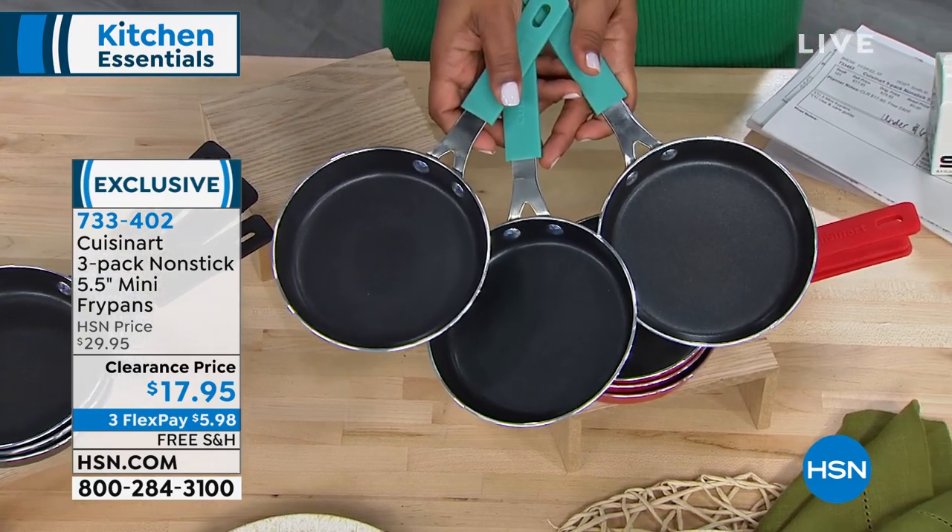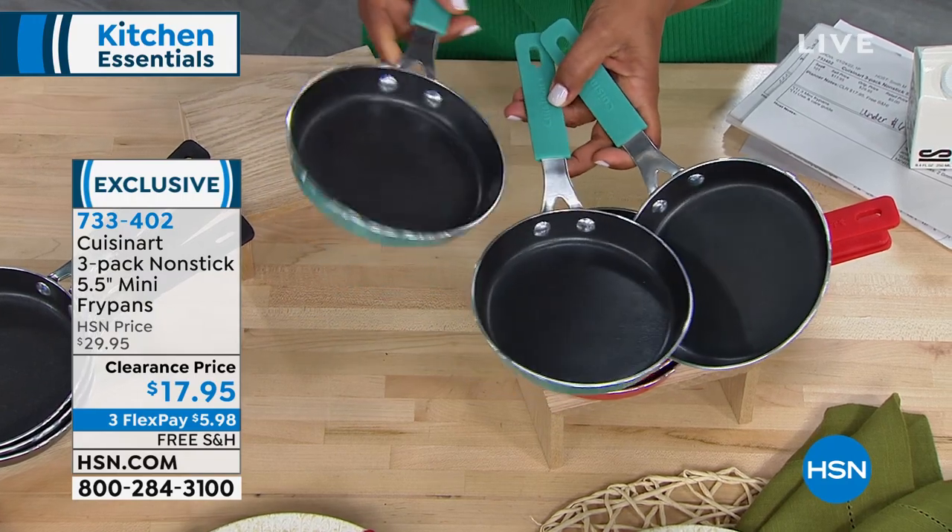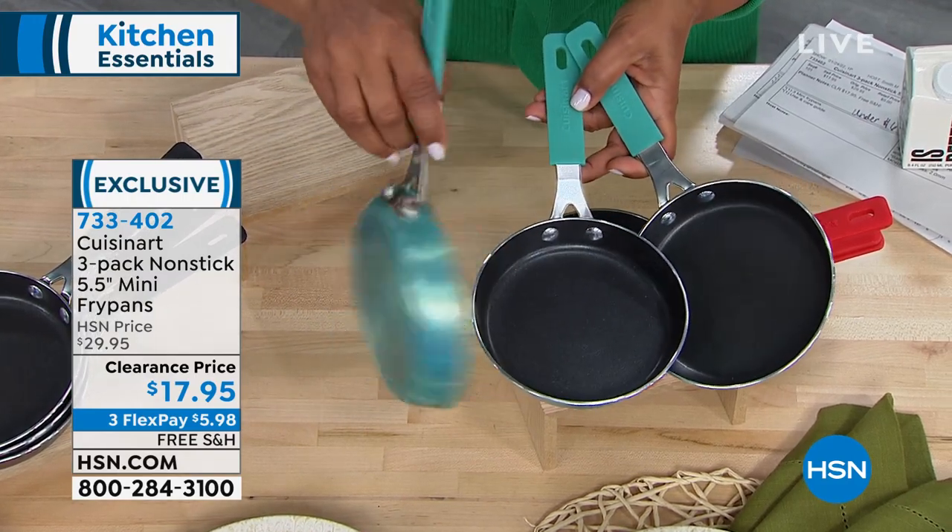We've got teal, red, and black. They are five and a half inches. They are nonstick. Aren't they adorable?